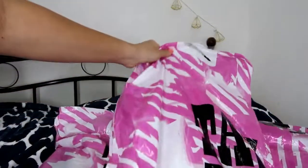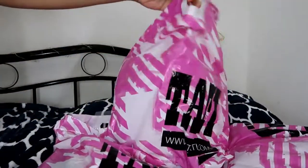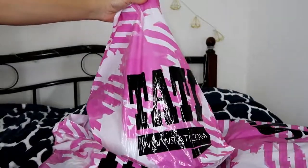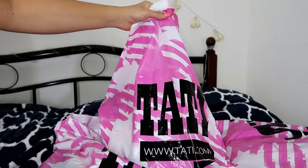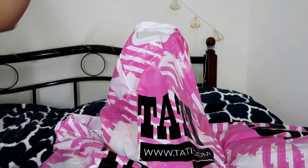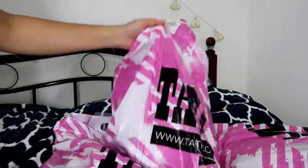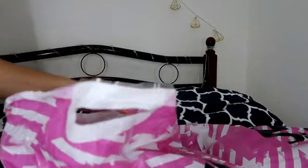Hi guys, welcome to my channel! Today I have a TATI shopping haul, so I'm going to show you what I bought. Let's get started.